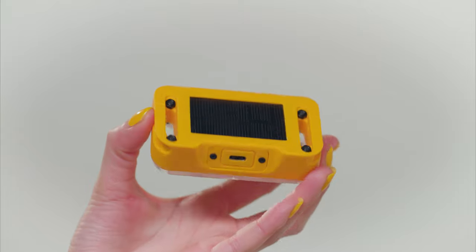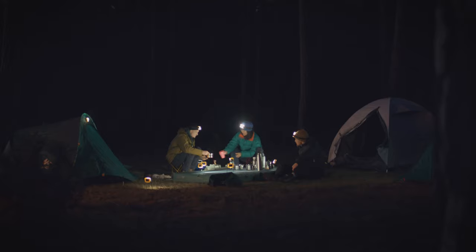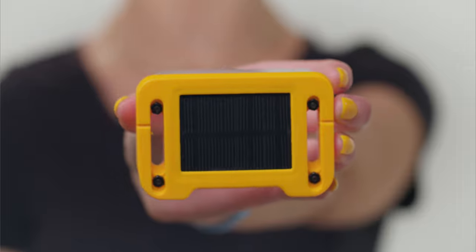Okka is the next-gen solar light built to go anywhere that you do. It's tough, it's durable, and it's made to brave the outdoors, whilst also being pocket-sized and lightweight, so perfectly portable.